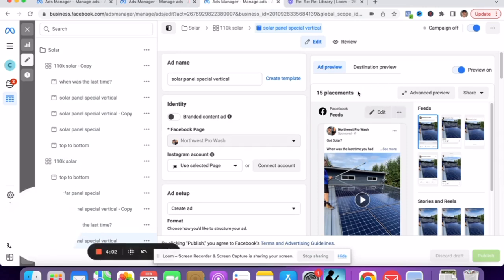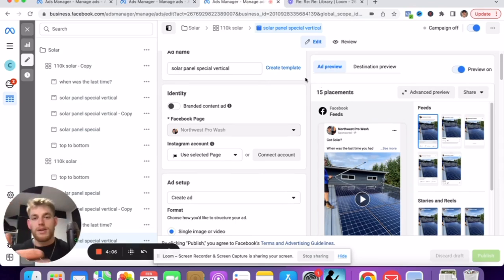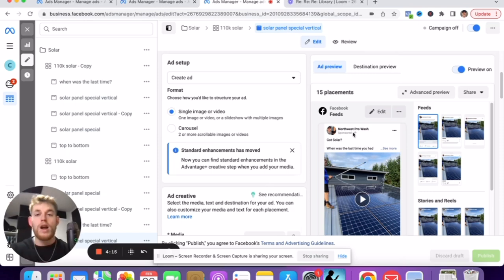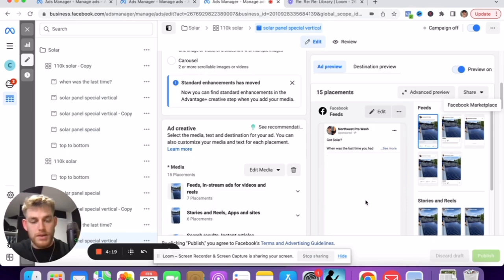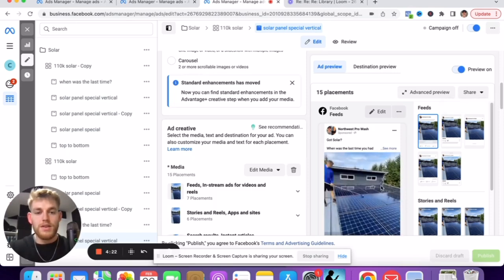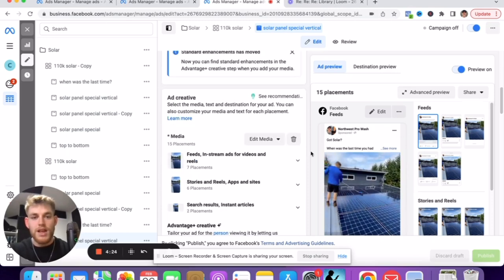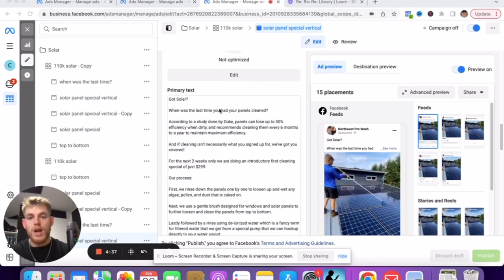If you guys see my TikTok, you know that I film pretty much every job, so that's kind of how I was able to look back and see how many jobs I did even though it was a few months ago. I did six jobs, and this one here was actually before I ran that campaign so it didn't even count. It's just a basic time-lapse video of me cleaning someone's solar panels.